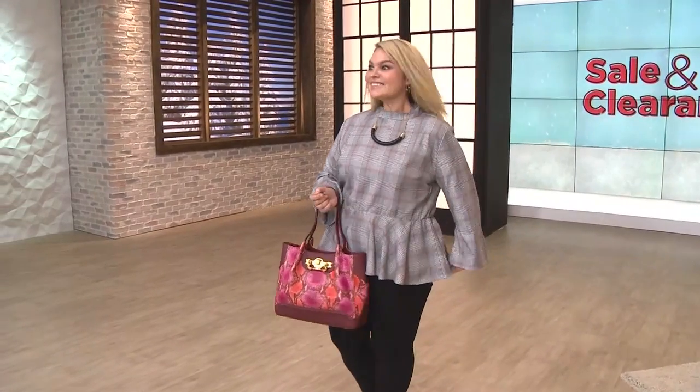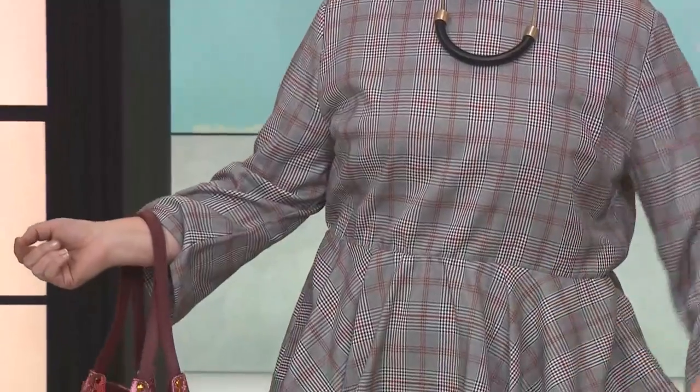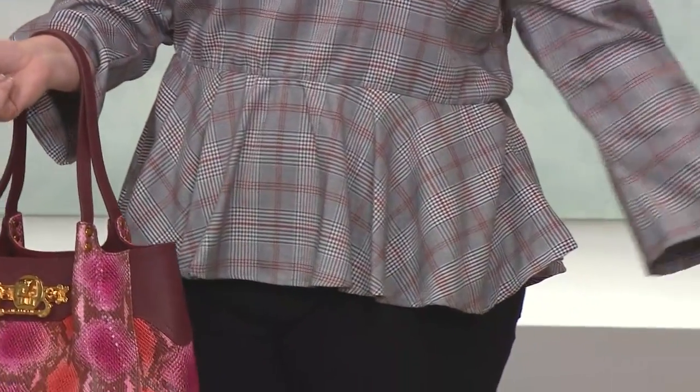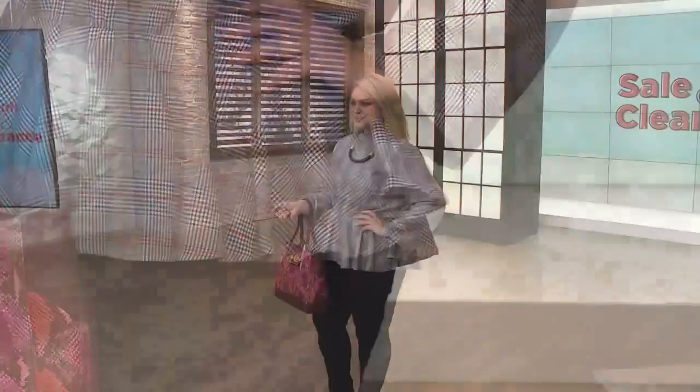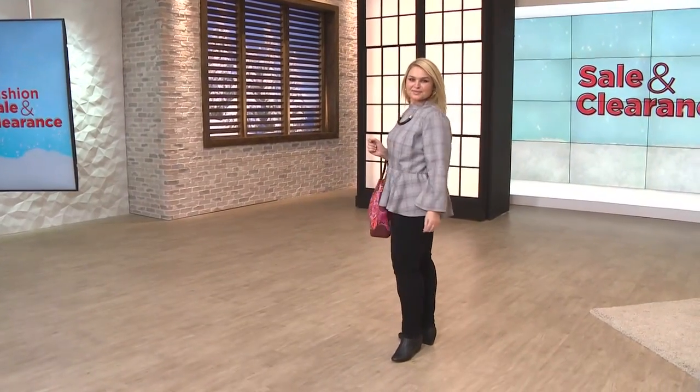Lots of goodies coming up, including Sharif next hour, and Fatima's going to take you shopping throughout the course of the day. This top is so darn cute. It's a peplum, which is the ultimate in femininity. It's got a plaid, which is making a major comeback the last couple of seasons. We have two nice color choices for you. 738-531 is how you order. Just choose blue-black or red-black for your plaid.